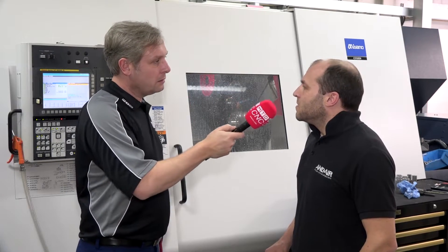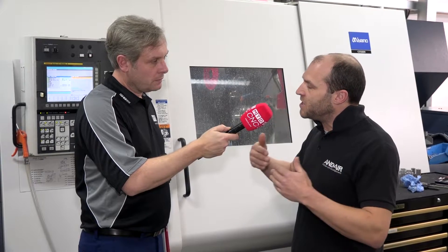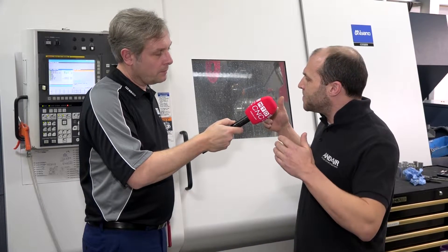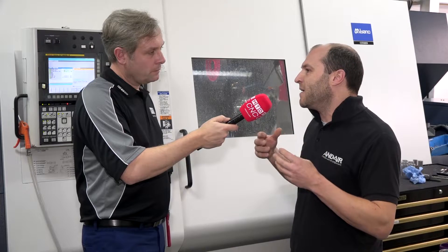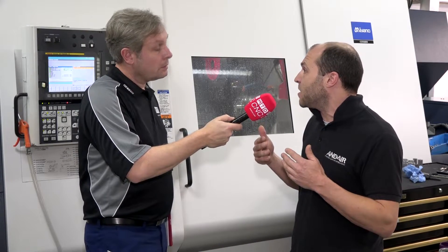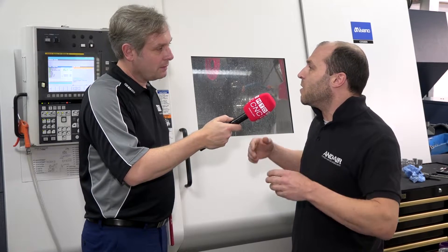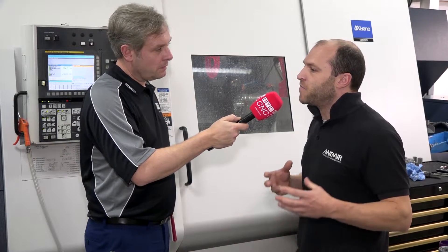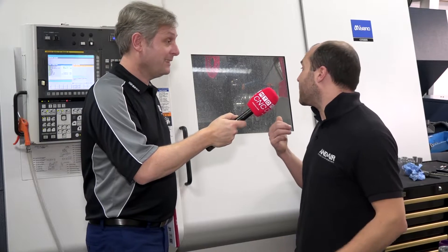With the twin spindles, can you do balance turning? Yes. Depending on the part, we do a range of balance turning — both turrets machining together on the main spindle. Sometimes on the sub spindle as well. We can do turning and grooving on the main spindle simultaneously, milling two faces at the same time. I can be drilling a hole and milling something at the same time on the main spindle, and machining on the main spindle and sub spindle simultaneously. So, massive reductions in cycle time — pretty much half the cycle time compared to a single turret sub spindle machine.